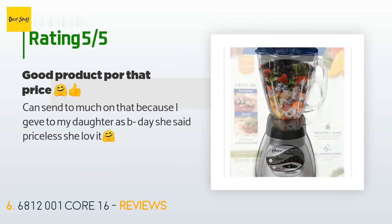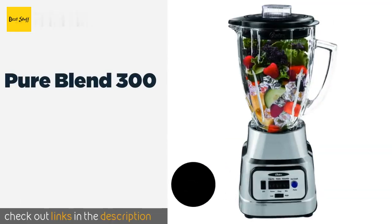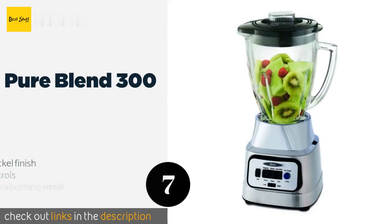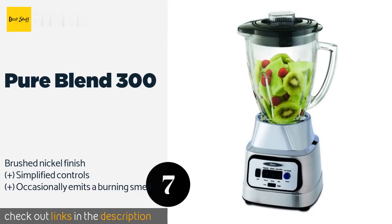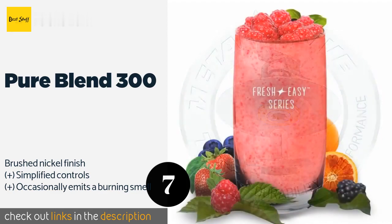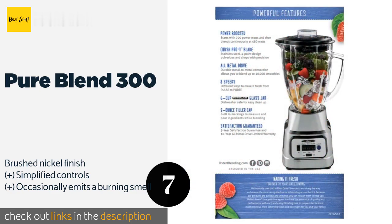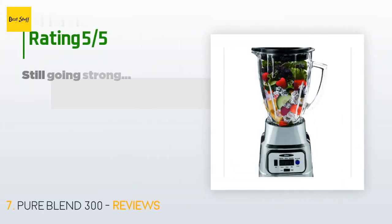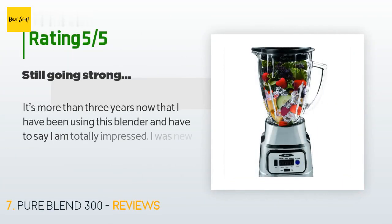The next product is the Pure Blend 300. The connection between the bottom of the blade apparatus and the top of the drive shaft is all metal, so there are no cheap plastic or fragile rubber components to wear down over the years. This product is available on Amazon for $50, with an average of 4.2 stars from more than 339 customer reviews.